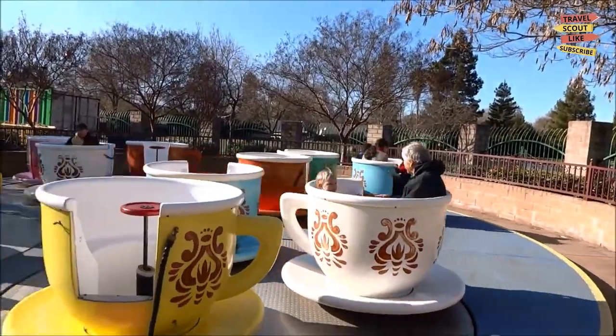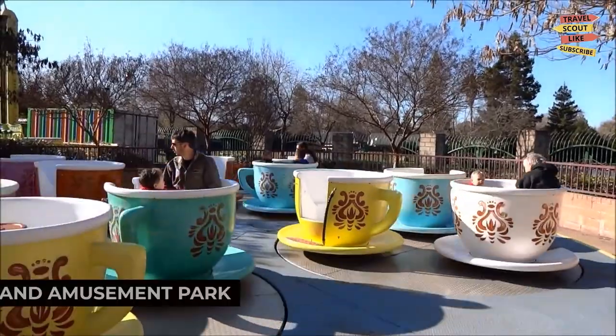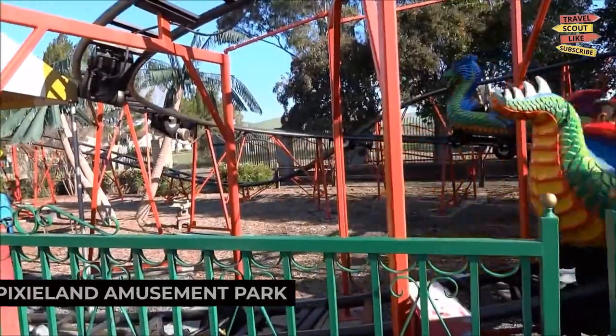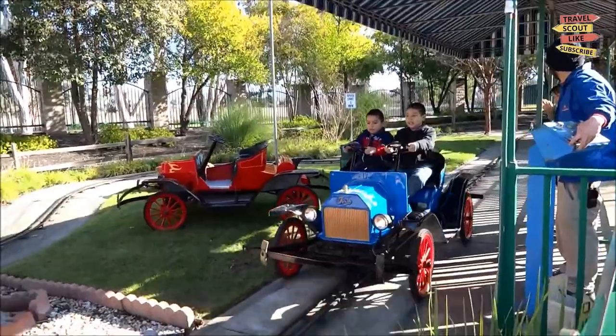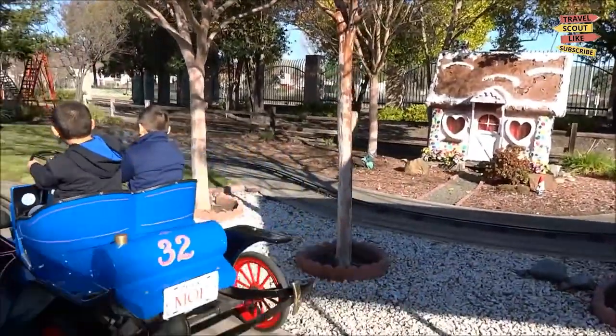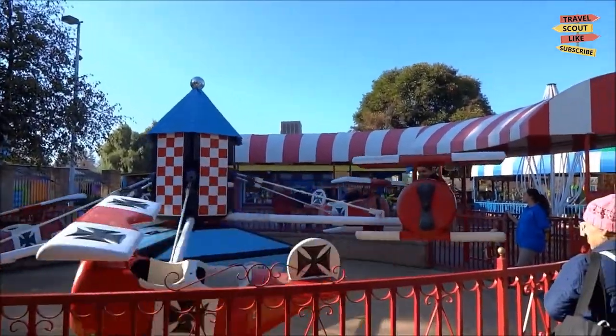For a family-friendly adventure, visit the Pixieland Amusement Park. This charming park features a variety of rides, games, and attractions for children. Let your little one's imagination run wild as they enjoy the carousel, bumper cars, and mini golf. Pixieland Amusement Park is a place where memories are made.